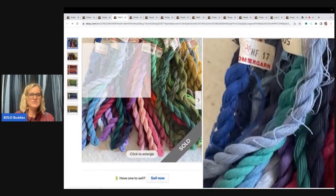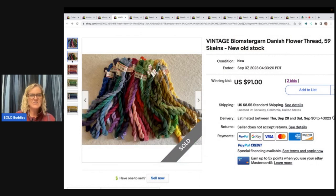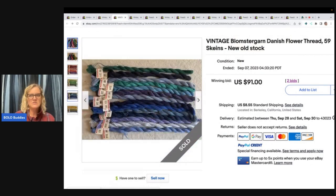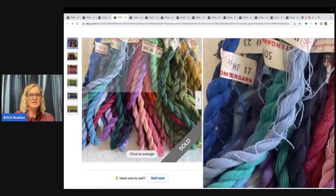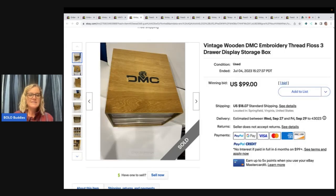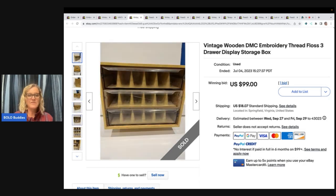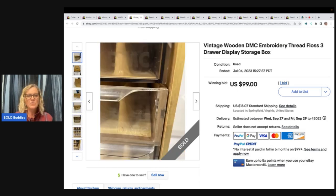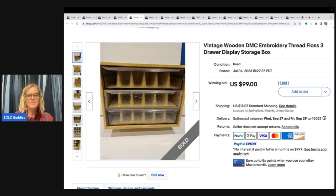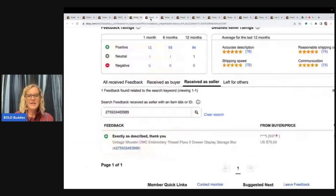Here's another style — they're definitely different, kind of twisted. Definitely vintage: $91 for 59 skeins, new old stock. Here is a DMC embroidery thread floss three-drawer display. I saw a bunch of these that had sold, ranging in price anywhere from $50 to over $100. So if you see one of these, definitely look it up — could be a big money Bolo. This one sold for $99 plus shipping, and it looks like they took an offer of $75.